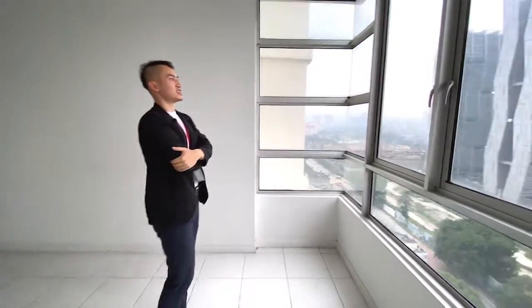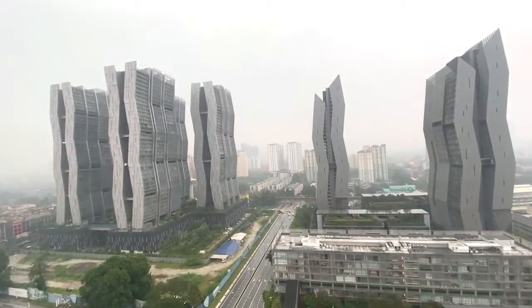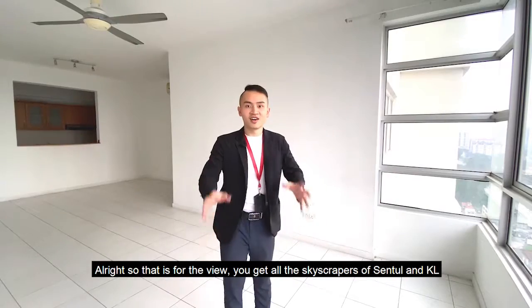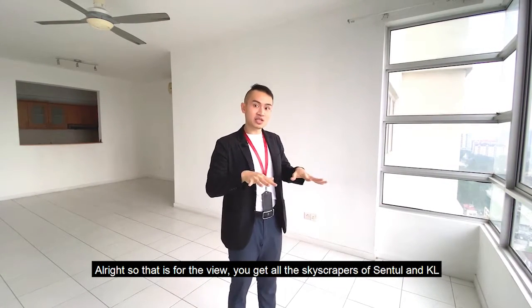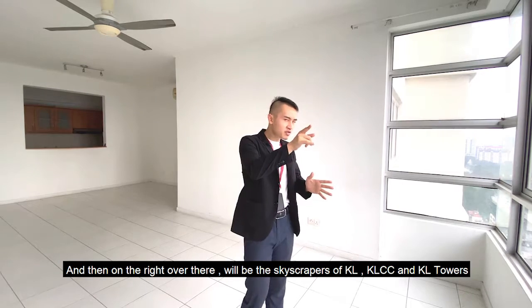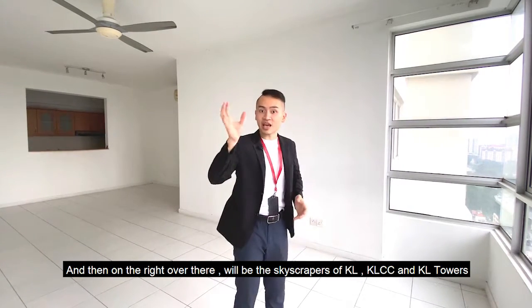Let's have a look. You get all the skyscrapers in central east as well as KL. For central east you'll have the skyscrapers of Fennell towers, and then on the right over there will be the skyscrapers of KL — KLCC towers and of course KL Tower.